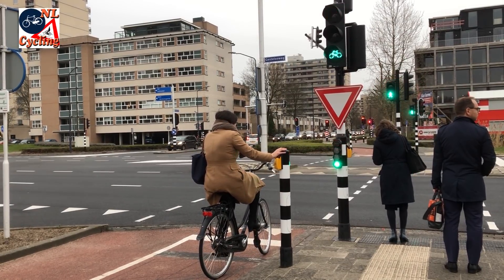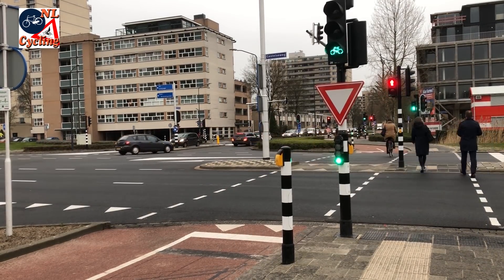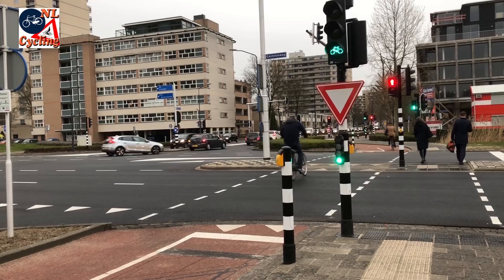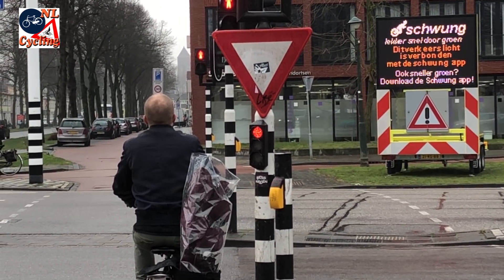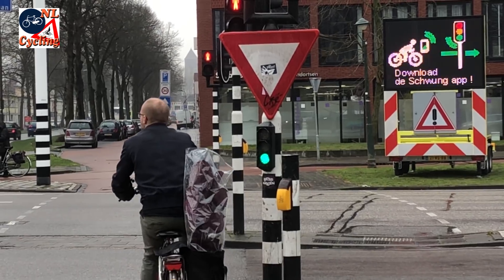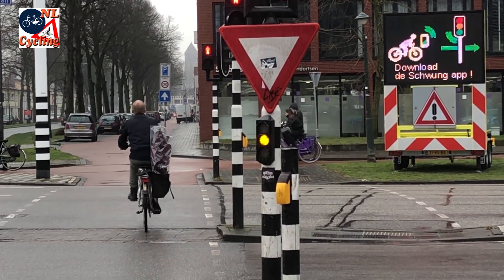This is because most traffic light installations are fully actuated, meaning they respond to every single road user and try to give these road users an individual green phase, sometimes only four seconds long. But that is all it takes for cycling.